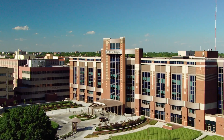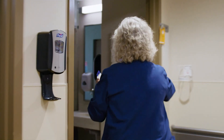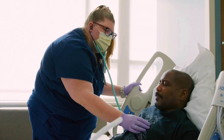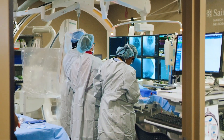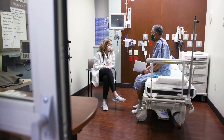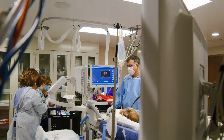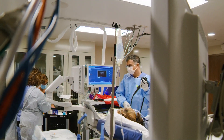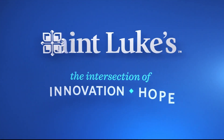This is St. Luke's — a health care system made up of diverse and dedicated professionals who unite for one vision: to provide the best care to our patients and communities. We position our team to achieve excellence. This is where we save lives, treat people with compassion, and fill hearts with hope. It's here where creativity meets technology, where diversity meets collaboration, where resilience meets community. It's all here at St. Luke's, the intersection of innovation and hope.